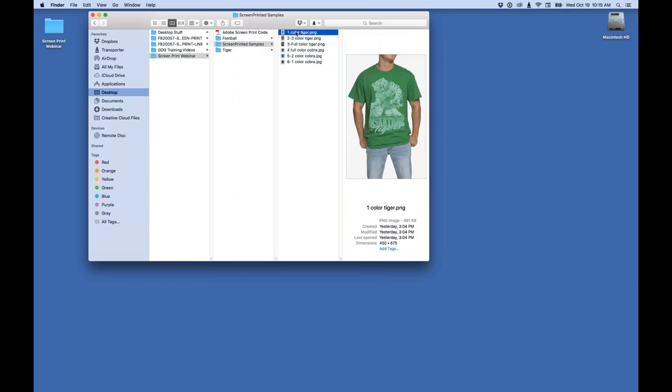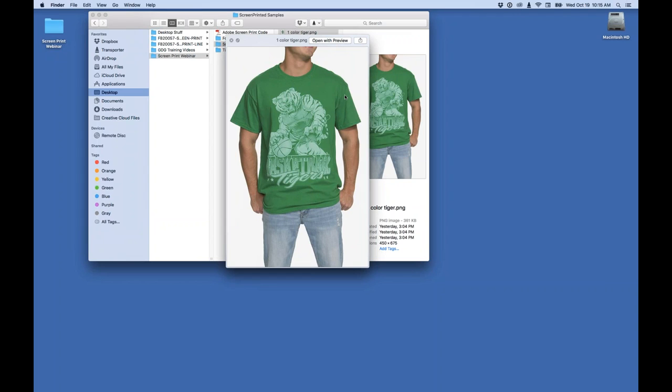Using the same separations, we can print just one color. The shirt color shows through — we call that a soft white. We took white ink and cut it 50/50 with a soft hand or base from your ink manufacturer. That makes it transparent, giving a tone-on-tone style look that's very easy to print with one color. The cool thing is all the tonality and detail is still in there. If you can do your artwork like this, you separate yourself from the guys down the street.